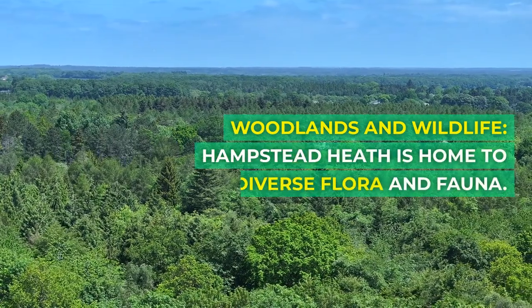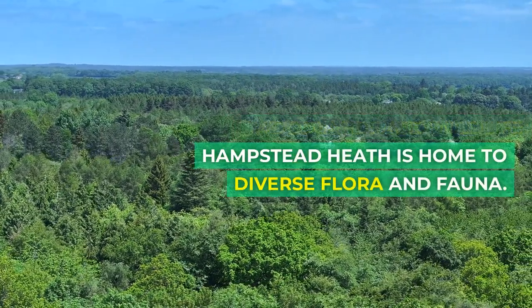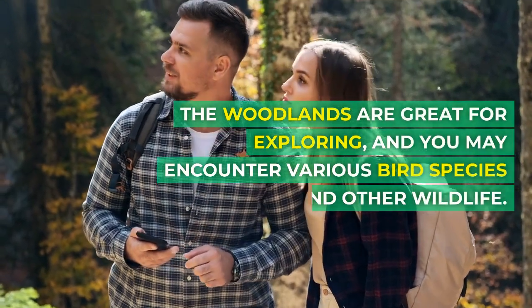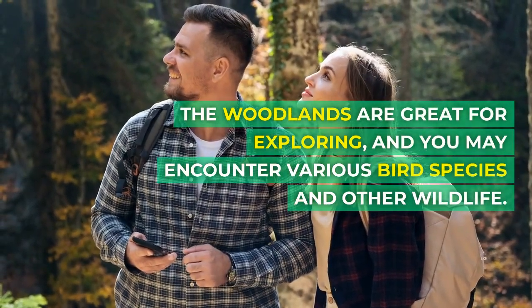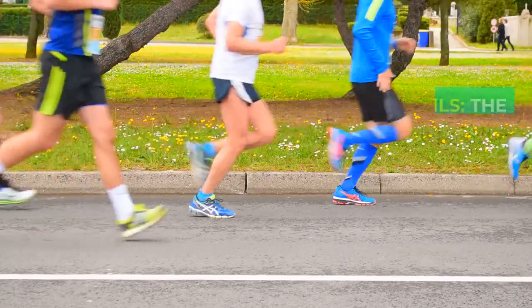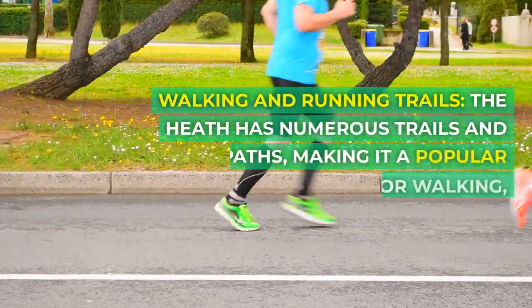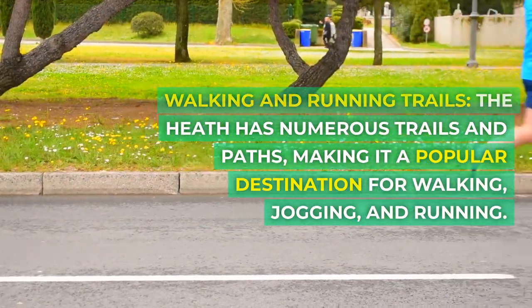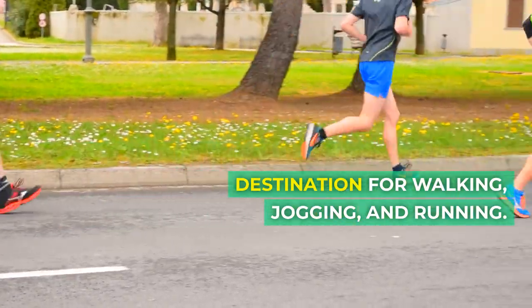Woodlands and Wildlife: Hampstead Heath is home to diverse flora and fauna. The woodlands are great for exploring, and you may encounter various bird species and other wildlife. Walking and Running Trails: The Heath has numerous trails and paths, making it a popular destination for walking, jogging, and running.